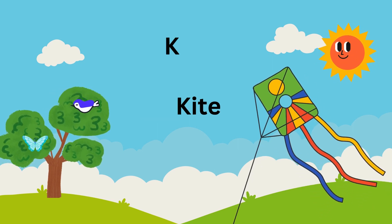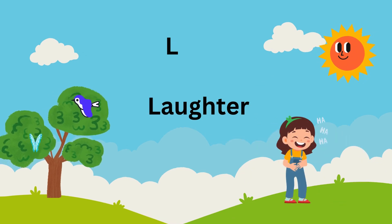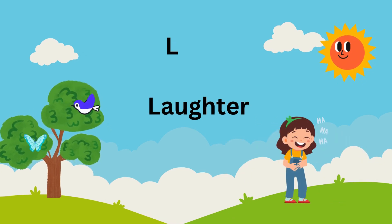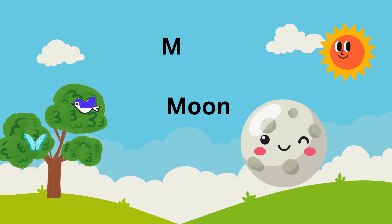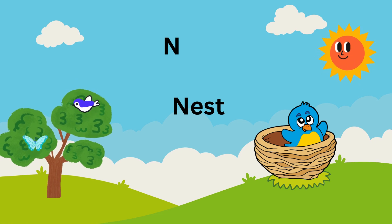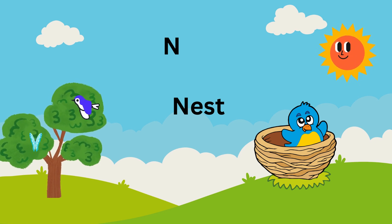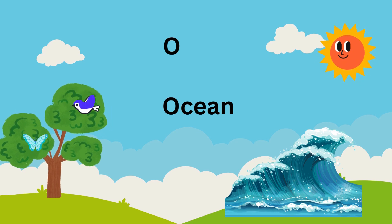K is for kite flying high in the sky. L is for laughter heard as days go by. M is for moon glowing in the night. N is for nest, a cozy bird's delight. O is for ocean, vast and deep.